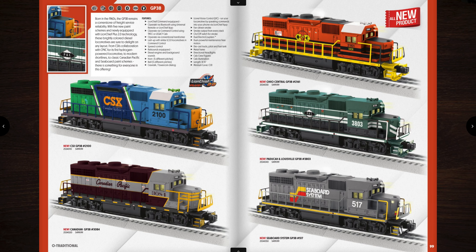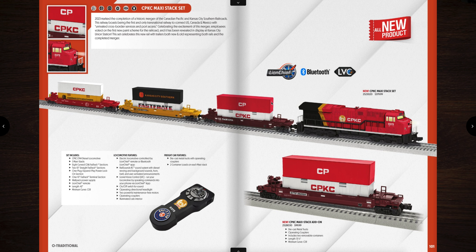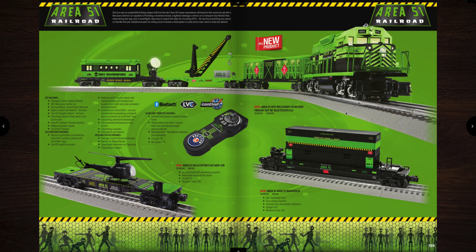Moving along, there are GP38-2s with Lion Chief Plus 2.0 — some great looking paint schemes, priced at $499. They operate on O31 curves, great for small layouts. Here is a CPKC maxi stack set for $379.99 — you can get an extra car there. And then here is the Area 51 new freight set — comes with a locomotive and a few freight cars. It looks fantastic. You can buy some extra additional cars as well.